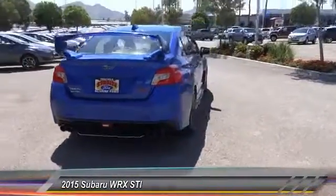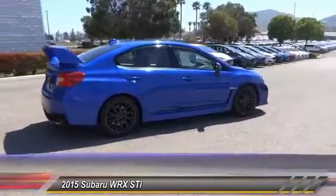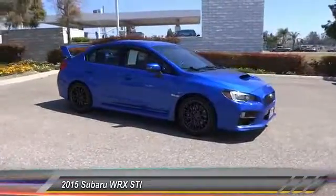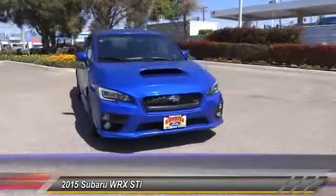This vehicle has less than 50,000 miles. Here are some of this vehicle's great options: keyless entry, heated seats, backup camera, traction control, leather-wrapped steering wheel, air conditioning, power steering, alloy wheels, cruise control, automatic stability control.